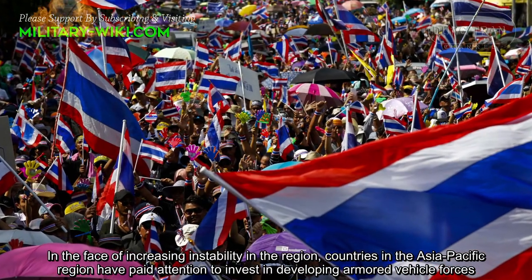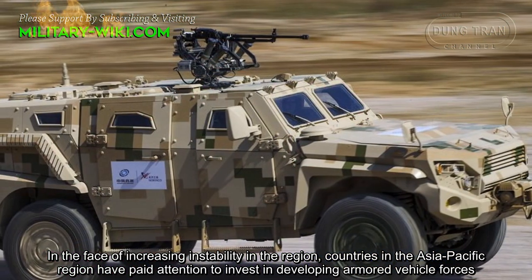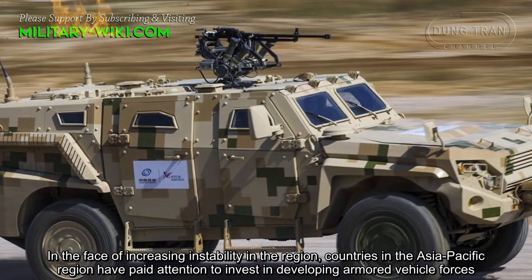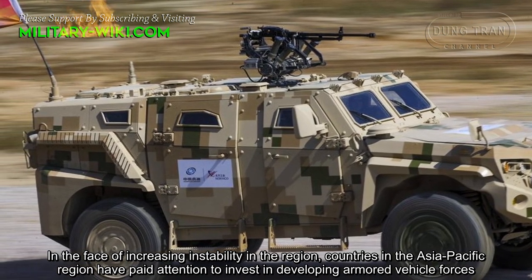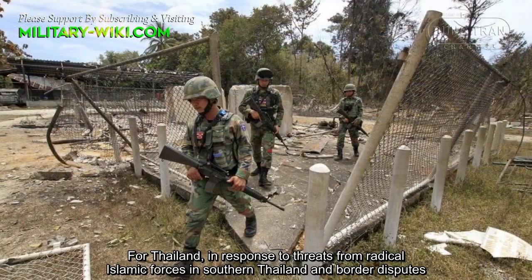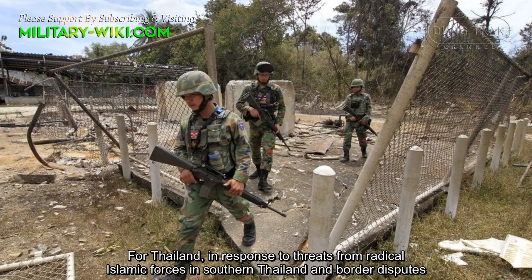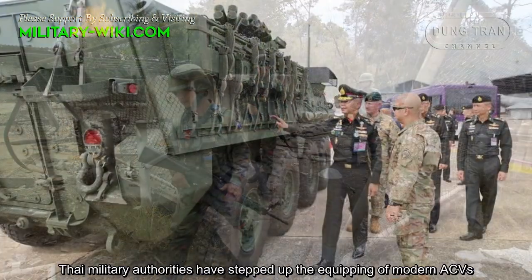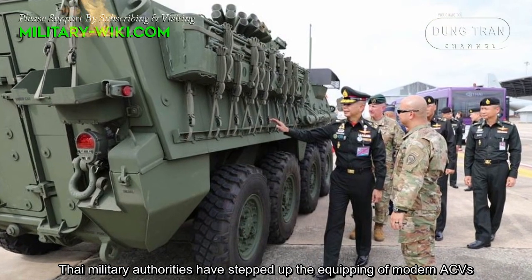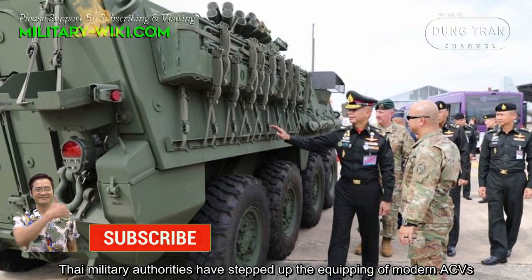In the face of increasing instability in the region, countries in the Asia-Pacific have paid attention to investing in developing armored vehicle forces. For Thailand, in response to threats from radical Islamic forces in southern Thailand and border disputes, Thai military authorities have stepped up the equipping of modern armor combat vehicles.